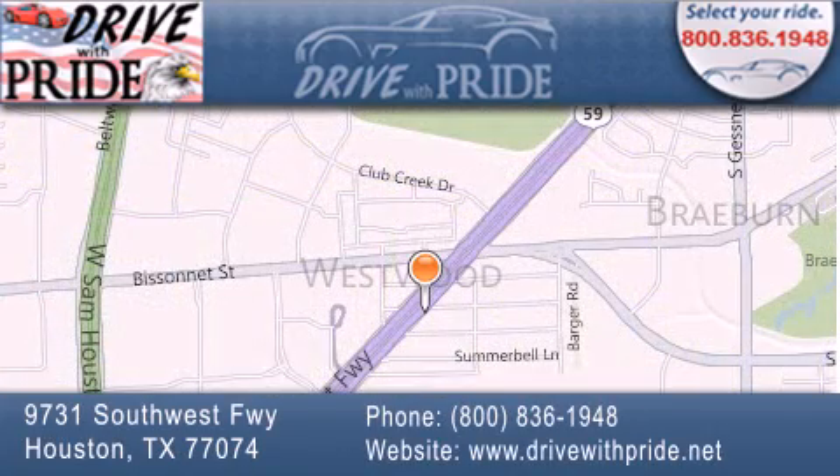If you have any questions, please visit our website, give us a call, or stop by our dealership. We are conveniently located at 9731 Southwest Freeway between Bisonette and Beltway 8. We look forward to serving you.